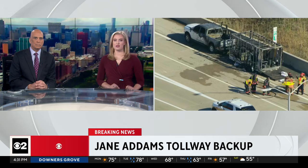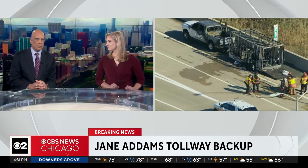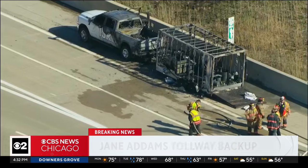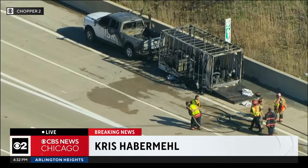Breaking news: several lanes are blocked on the Jane Addams Tollway after a vehicle fire. CBS News' Chris Hopper Mills is over the scene in Chopper 2. Chris, well Jim and Marie, we've got ourselves a first-class mess out here.